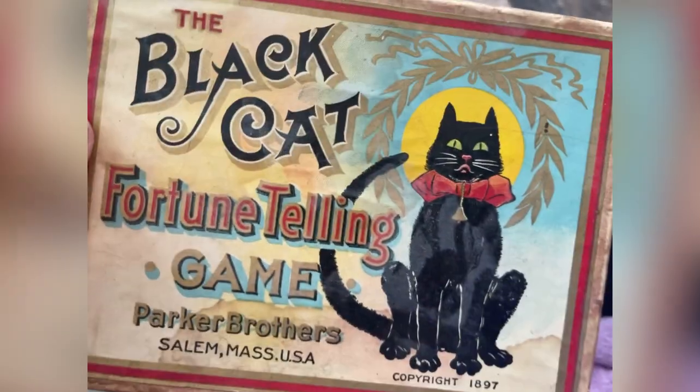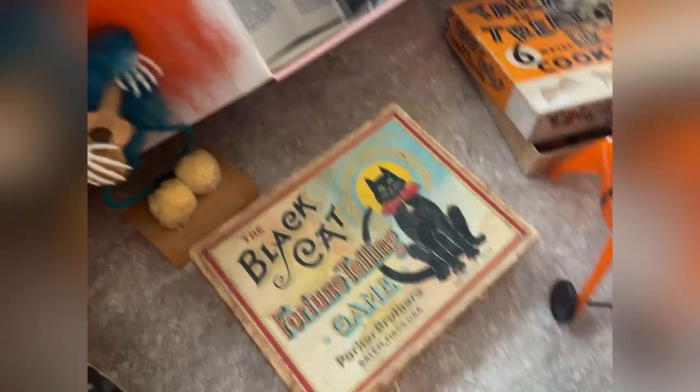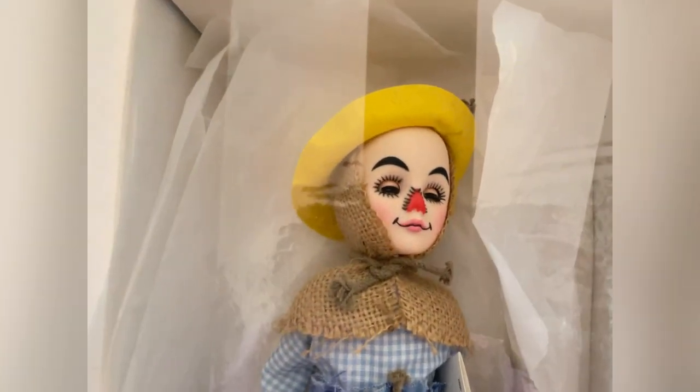I seriously can't believe I scored this — I've never had such cool Halloween stuff. You know how hard it is to come by and it's always so expensive too, so typically I don't find a lot of vintage Halloween. These are 1987 F&B dolls — this is the witch from the Wicked Wizard of Oz, and then here's the scarecrow.